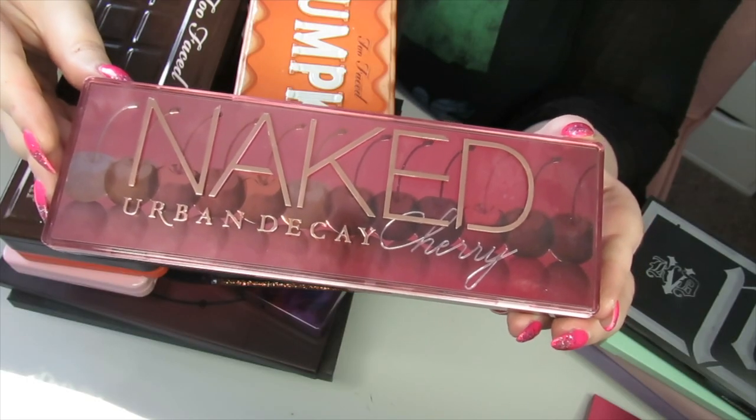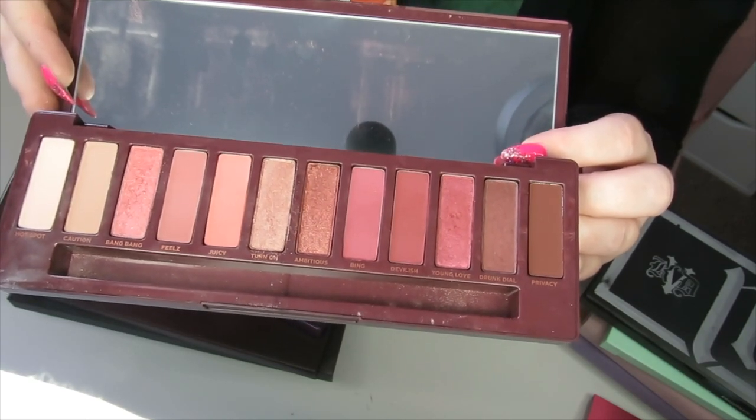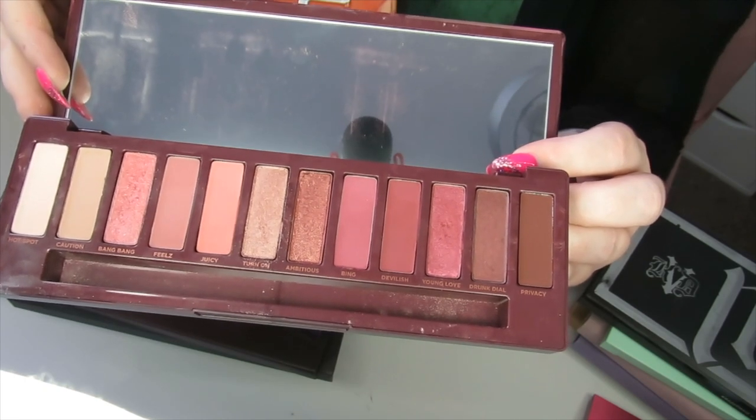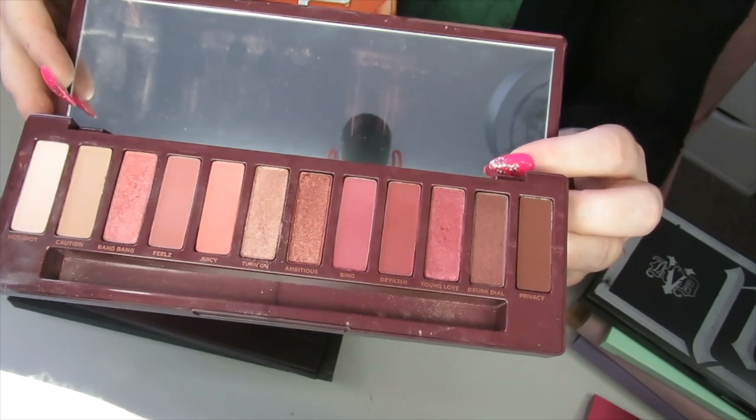We have the Urban Decay Naked Cherry palette. It's a bit similar to the Naked Heat in that you can only really get one look from it, but there's something about this — my mum bought this for me — so I'm definitely going to keep it and hold on to it and maybe mix it up with some other palettes.